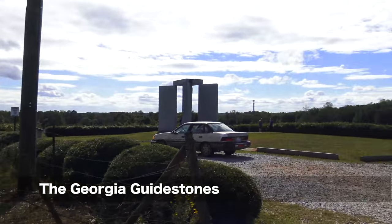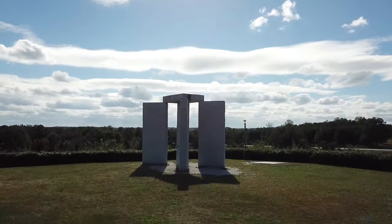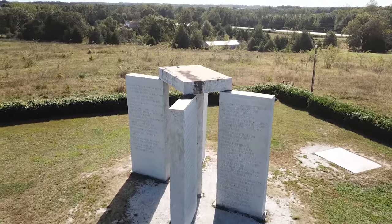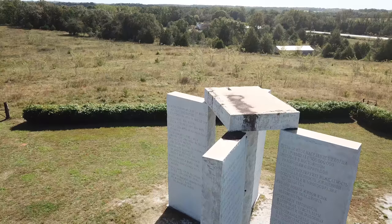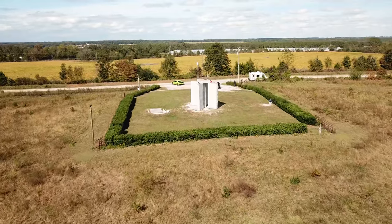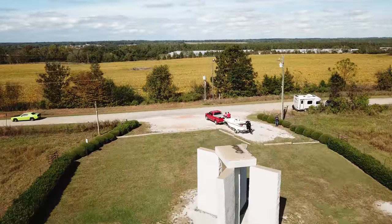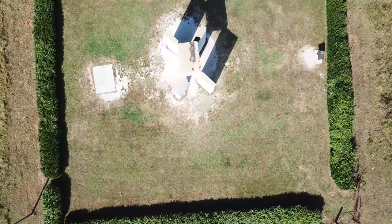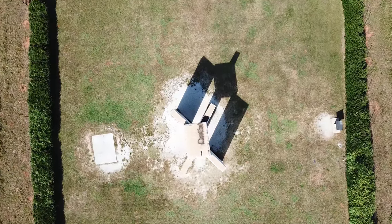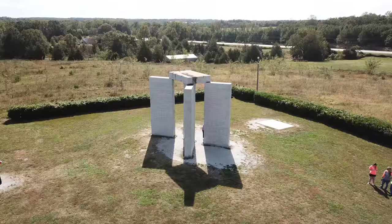Here we are — the Georgia Guidestones. Located in Elbert County, Georgia, 750 feet above sea level, there is this rather strange and controversial granite monument. It was erected in 1980, and its most prominent feature is a set of ten guidelines — modern day commandments, if you will — inscribed in eight different languages. The origin is kind of dubious; it was commissioned by a man using the pseudonym Mr. Christian.